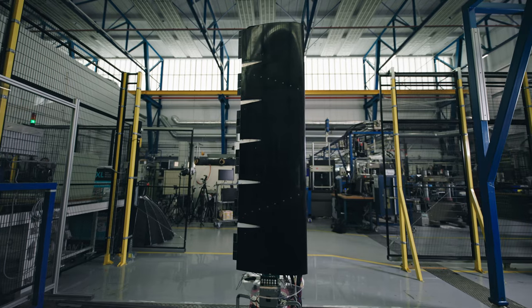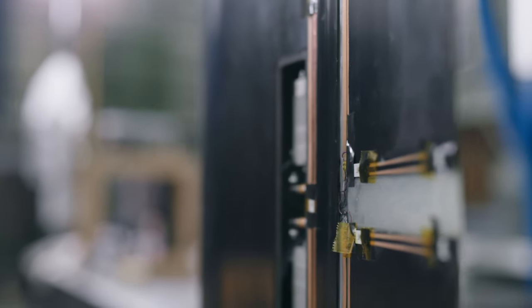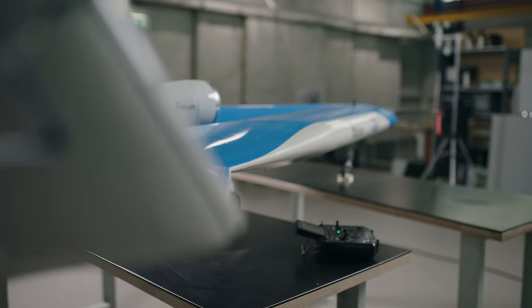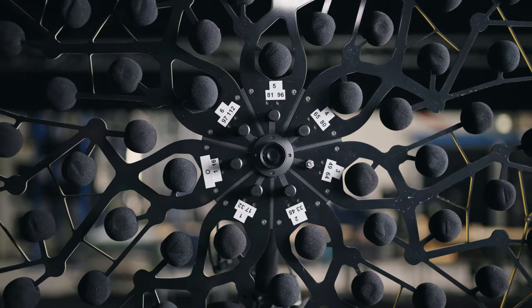Energy-efficient aircraft wings morphing with artificial intelligence. Engines for the green aviation fuels of the future. Measuring noise and climate effects of aircraft.